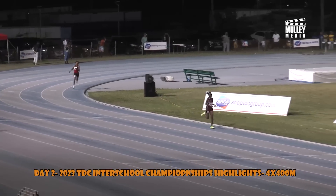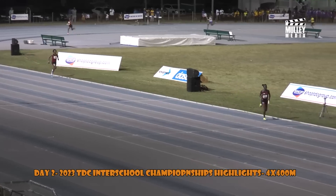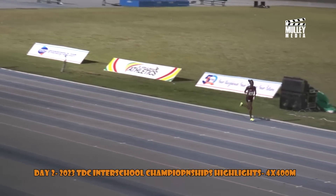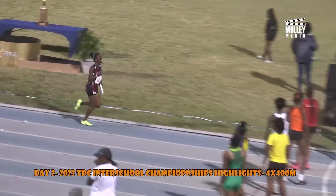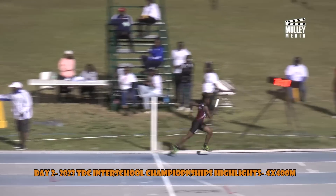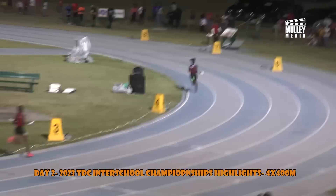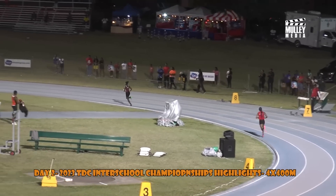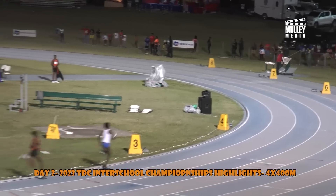SEMS closing. Coming down the straightaway with about 60 meters out, looking for the third and final handoff, followed by the Charles E. Mills Secondary School. Third handoff — Adams to Chapman. Chapman is gone! On the inside, it looks as though it's Hodge — yes, Hodge for the Charles E. Mills Secondary School. This one is going to be very close. Washington Archibald with their final handoff as well.